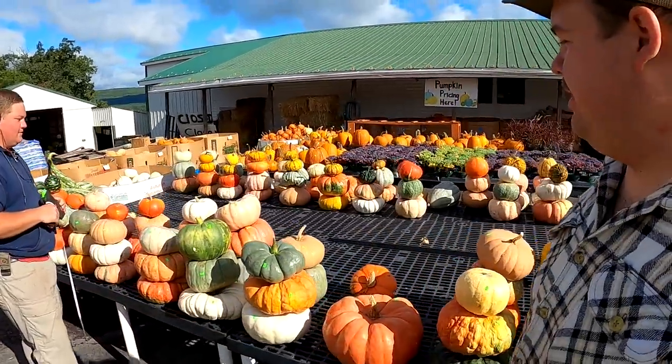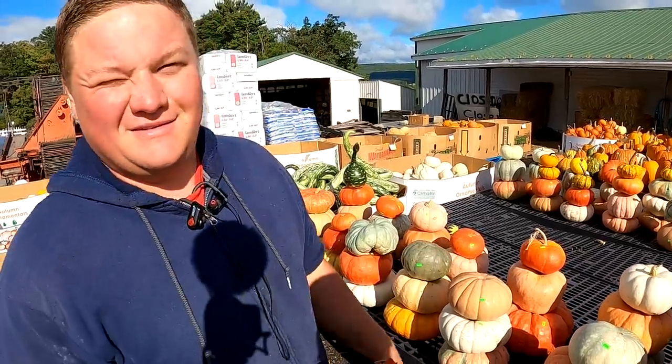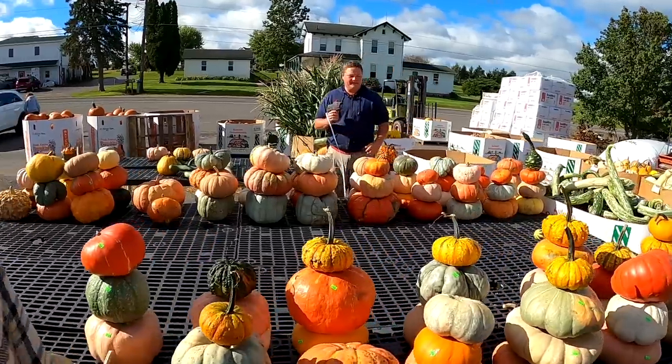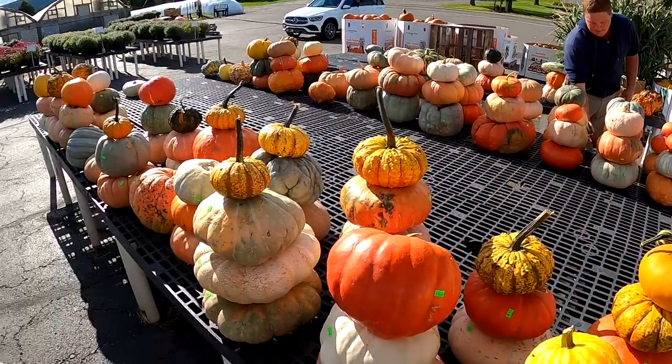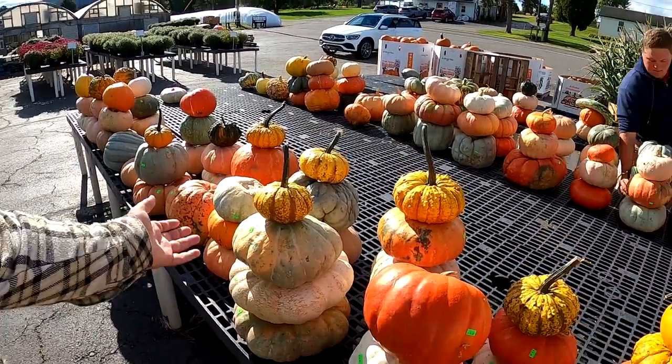We've got all our chores taken care of for the day and the farm market's been set up, so we're just about ready to move on to other jobs. Up here someone is pricing out stacks because people love stacking pumpkins. We've got a lot of stacks made up — we were just fooling around one day and started stacking pumpkins, then customers loved it and started buying the whole stacks. What we learned is that some people just don't like digging through the bins, so we always put a few stacks on the tables.